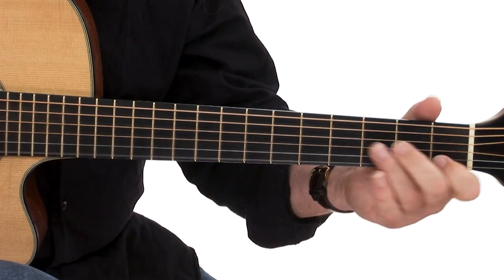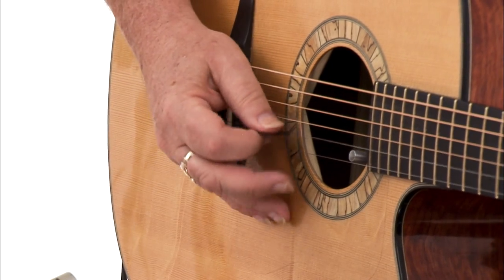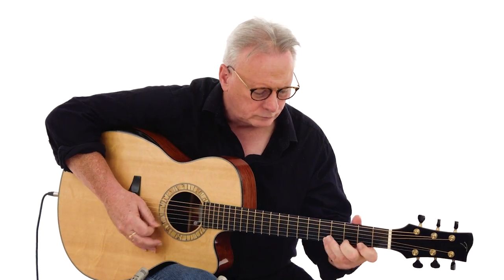Hello, I'm Tony McManus. Welcome to Celtic Guitar Foundations. Celtic music has an emotional impact that draws people in from all over the world. It's a style with a ton of diversity in geography, history and culture.